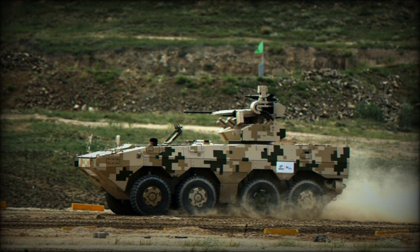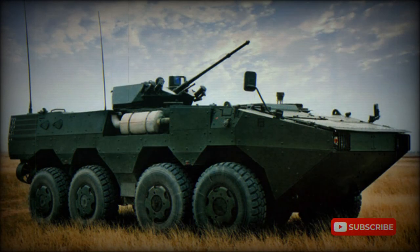The vehicle is fitted with a digital battlefield management system, as well as positioning and navigation systems. It exchanges data between similar vehicles and command posts. The ZBL-09 has a crew of 3 and capacity to carry 7–10 troops.